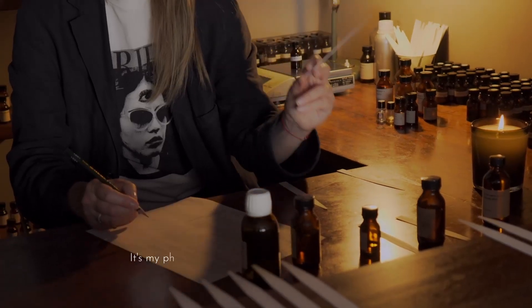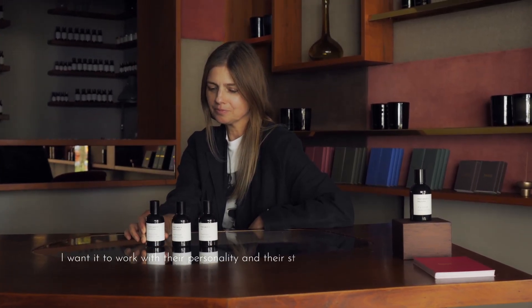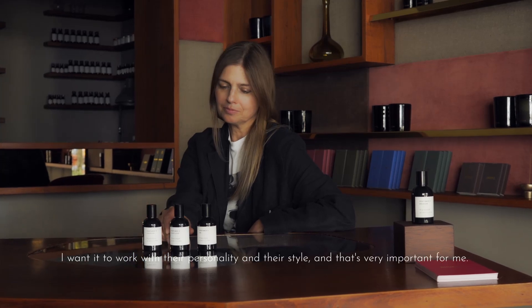It's my philosophy of how I love and want people to smell. I never want a fragrance to dominate someone. I want it to work with their personality and their style, and that's very important for me.